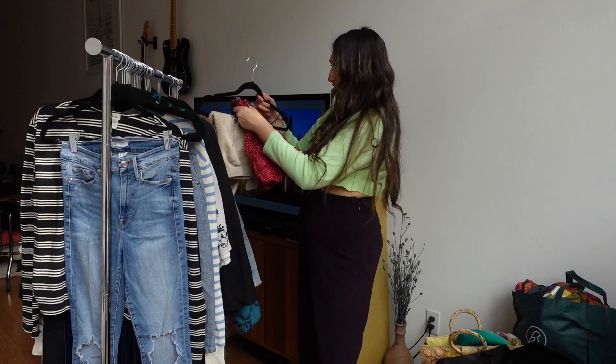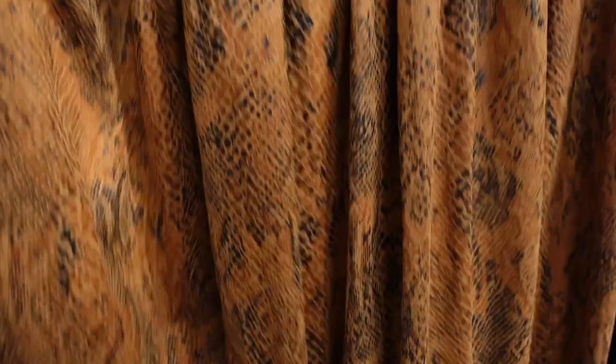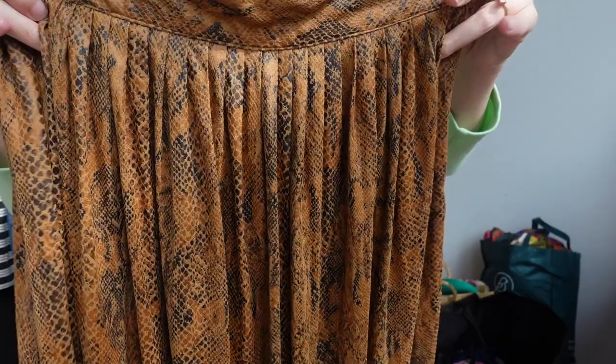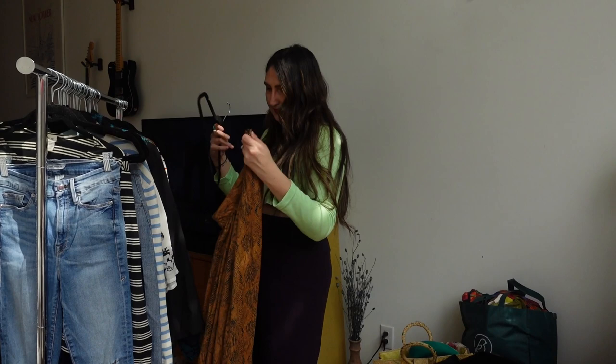Another skirt — this one I thought was really cool. It's Zara, in a really interesting pleated material, almost like a micro suede or a python texture. I feel like all the coastal grandma trend that's now turned into coastal cowgirl — this could fit into that vibe.